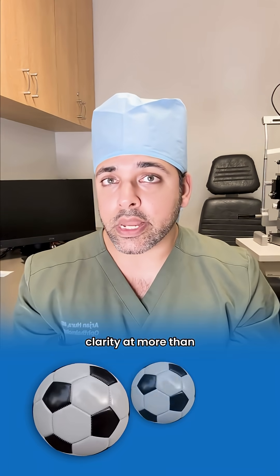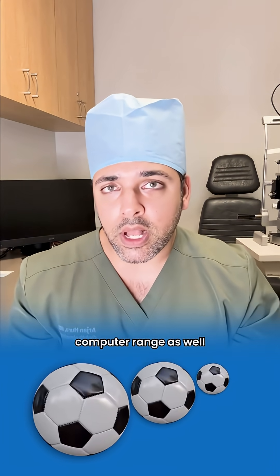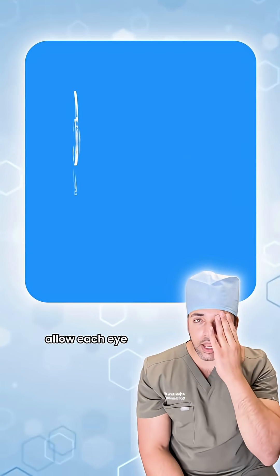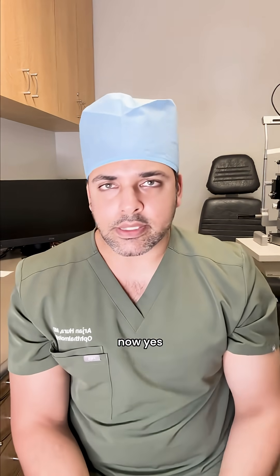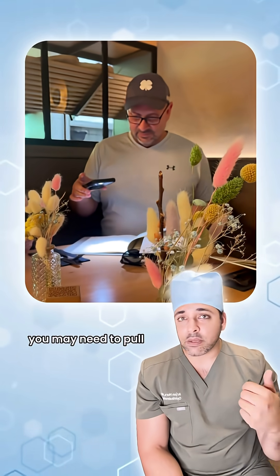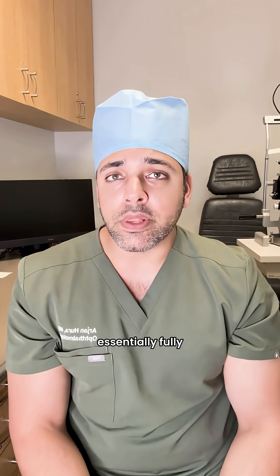For a patient who wants clarity at more than one range — meaning they want to see not just good far away, but also up close and at computer range — we can utilize what are called multifocal lens implants. These allow each eye, independent of the other, to see everything far away, at computer range, and up close, effectively getting someone out of reading glasses. In low-light situations like a dim restaurant with fine print, you may need to reach for a light pair of readers, but those situations are few and far between. A multifocal lens implant truly gets someone essentially fully out of glasses.